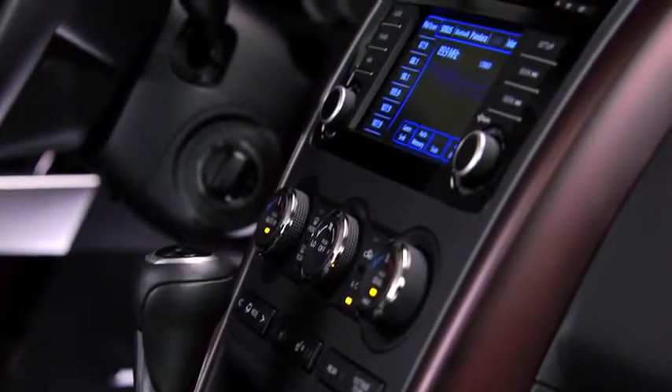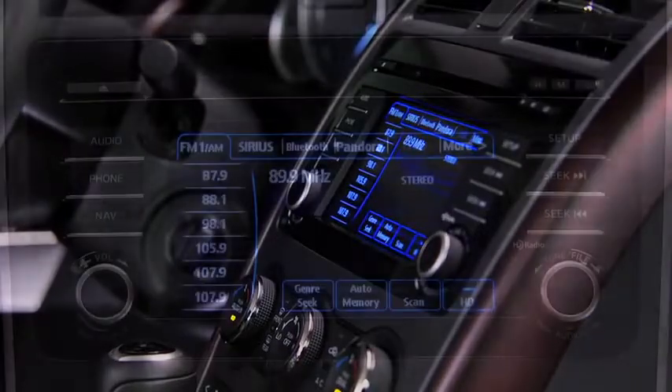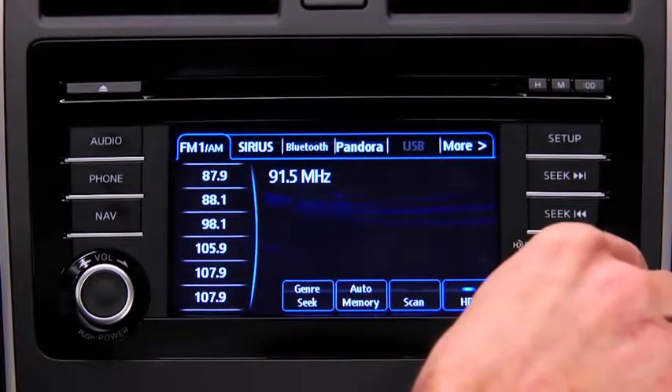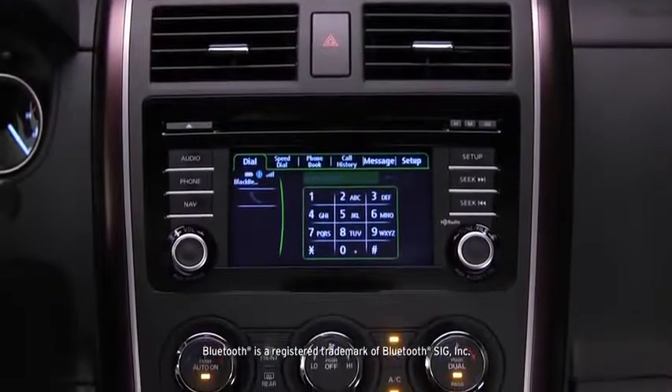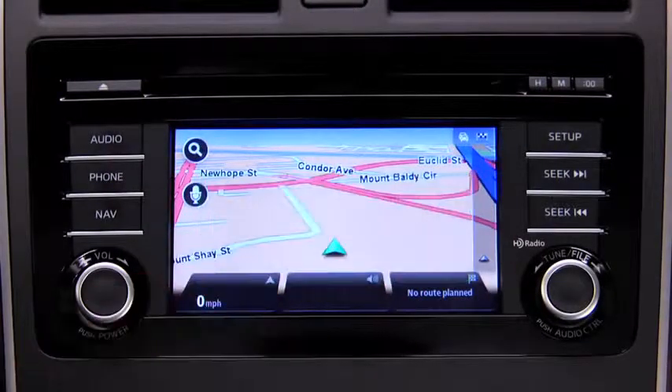When it comes to technology, a touchscreen display sets the stage for all new infotainment features, such as a Pandora internet radio app and an available Bose surround sound system. A standard Bluetooth system gives you hands-free phone and audio streaming, and you can even set it up to read your text messages to you.